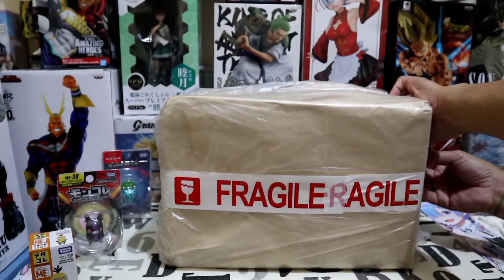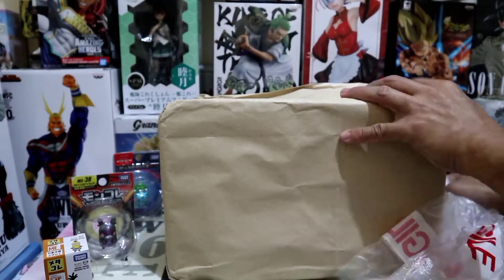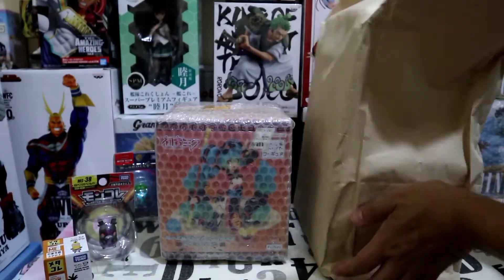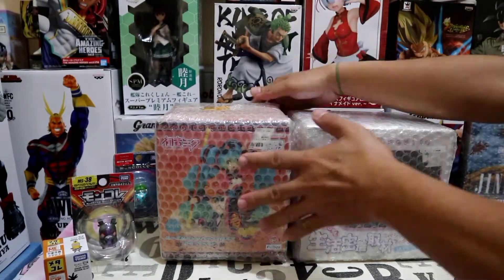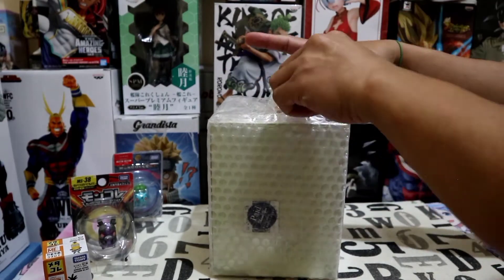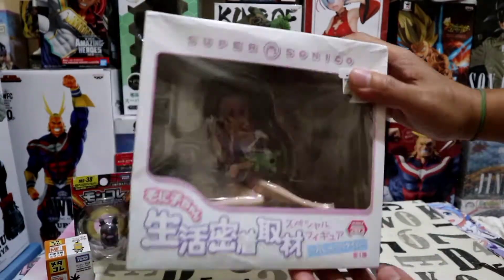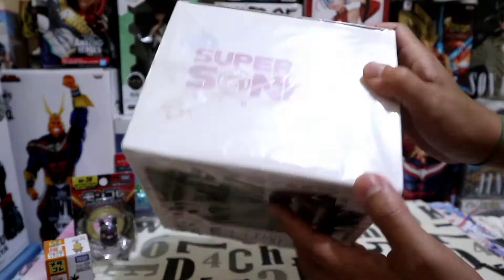Let's open up this package and see what we have inside. This is the Super Sonico Chatting Time version, and this is my first ever Sonico figure.